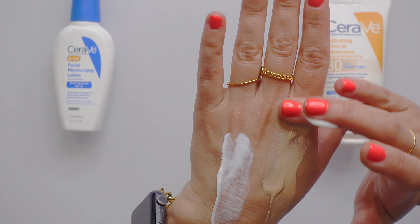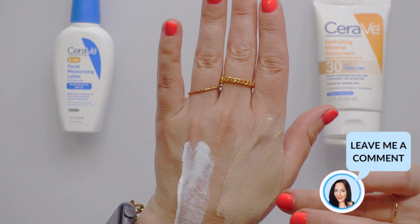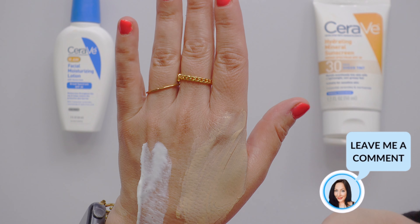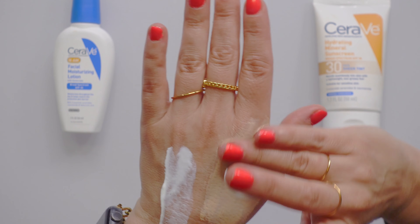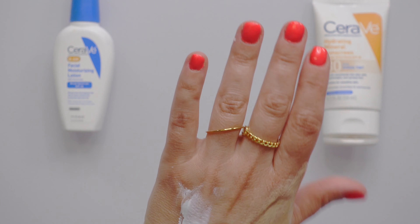Let's rub them in — I put a ton on. Normally what you would see with a mineral sunscreen is a white cast that you can't get rid of. But as you guys can see, that is not the case here.